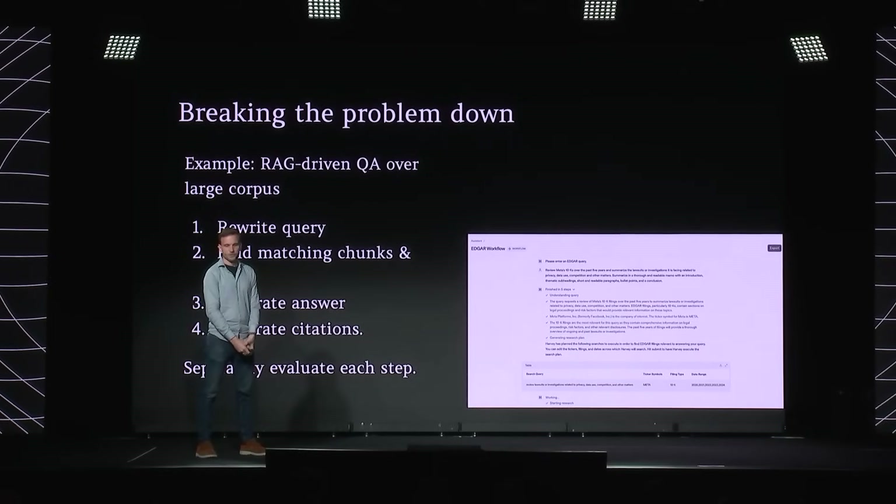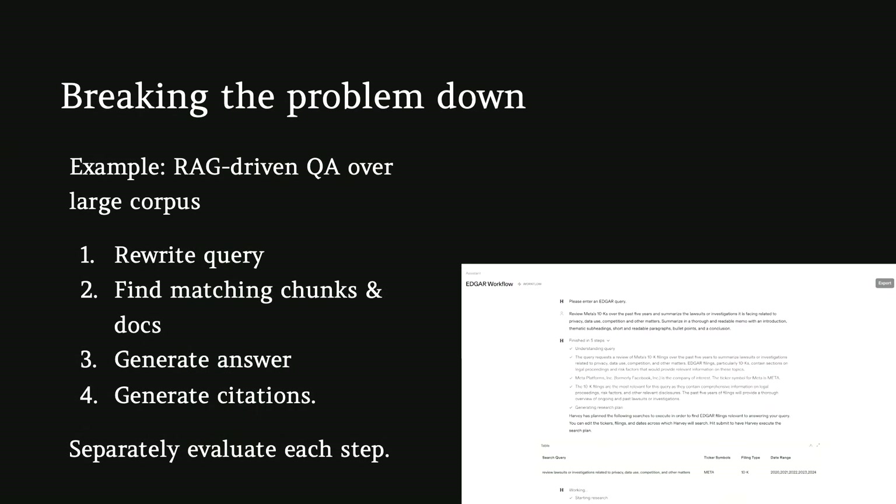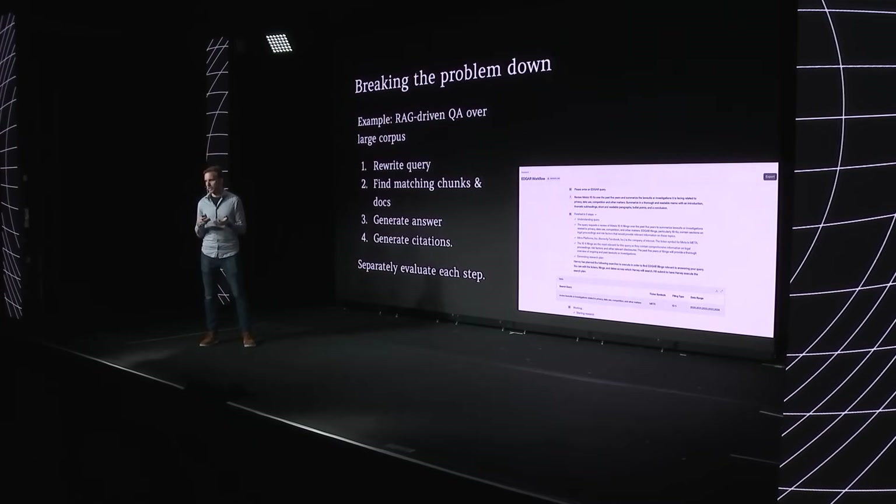The last eval principle is breaking the problem down. Workflows and agents are really multi-step processes, and breaking the problem down into components enables us to evaluate each step separately, which makes the problem more tractable. One canonical example is RAG for QA over a large corpus. Typical RAG steps include: first you rewrite the query, then you find matching chunks using a search or retrieval system, then you generate the answer from the sources, and finally you create citations to ground the answer in facts. Each of these can be evaluated as its own step, and the same idea applies to complex workflows. The more we can do this, the more we can leverage automated evals.